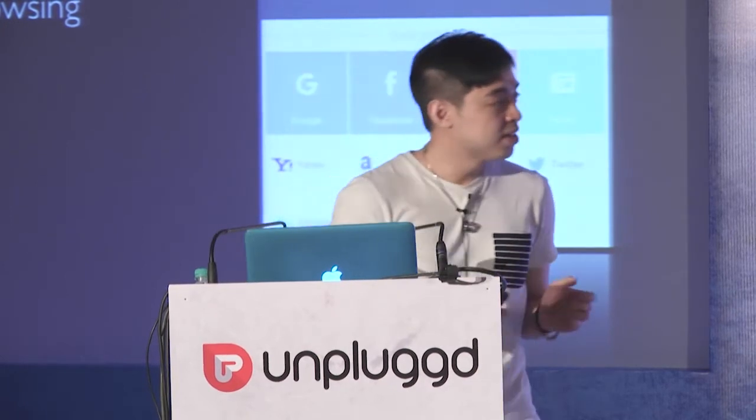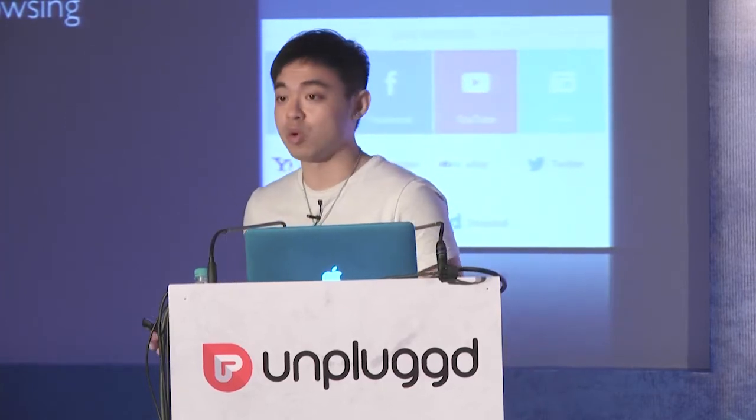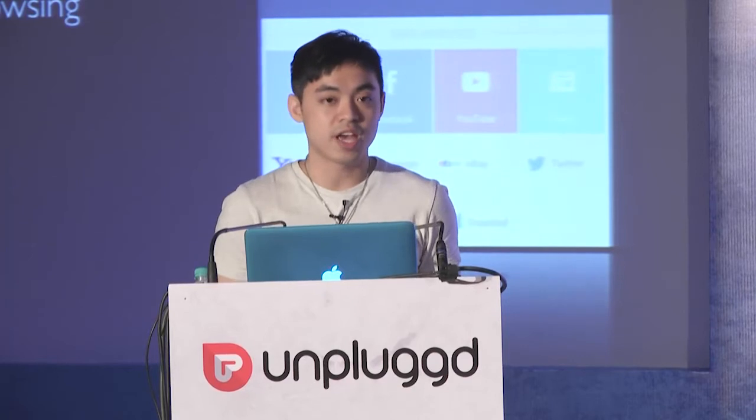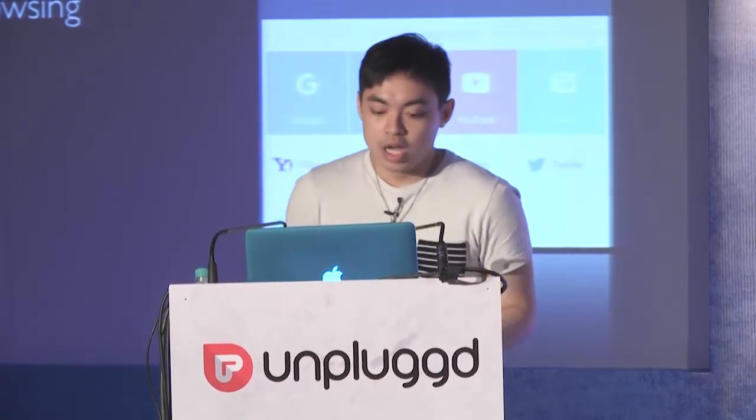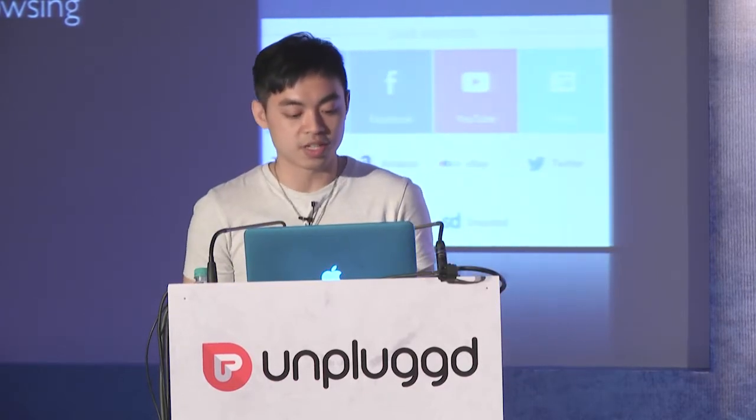One example I can share is 'scenes deepening' — extending a core function users need, making them feel we truly understand them. CM Security has a function called private browsing: an incognito browser that lets you visit any website safely and privately. Every time before you close the browser, an animation appears with a brush. This animation tells you we want to clean all your browsing data so you don't need to worry about your history anymore. This animation impresses users, and we've continued modifying it more than a hundred times.